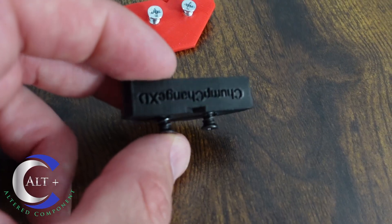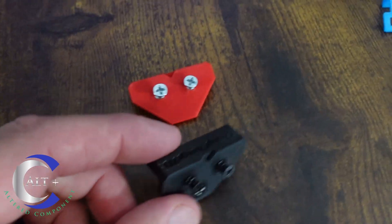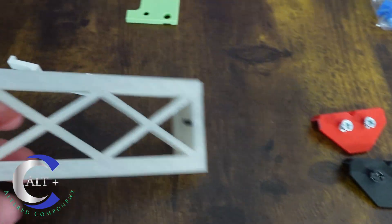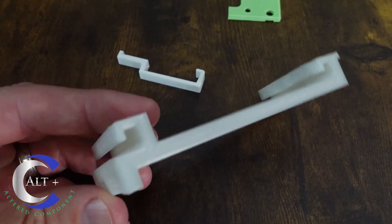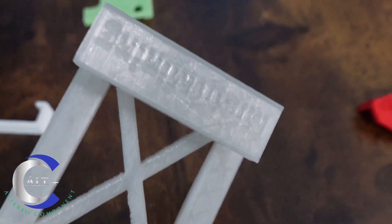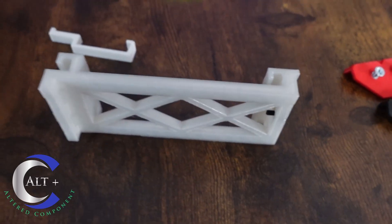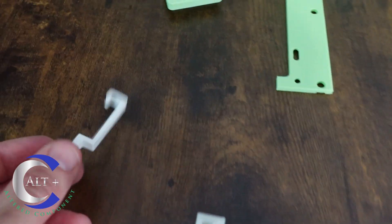Next, the fan clips from Chump Change — they have the little Chump Change XD logo and hook your 120mm fans together. Here's the GPU hanger — this glow-in-the-dark one says Misfit Mining right on it and it's pretty sharp. And here's the one-to-four clip we'll look at in a minute.